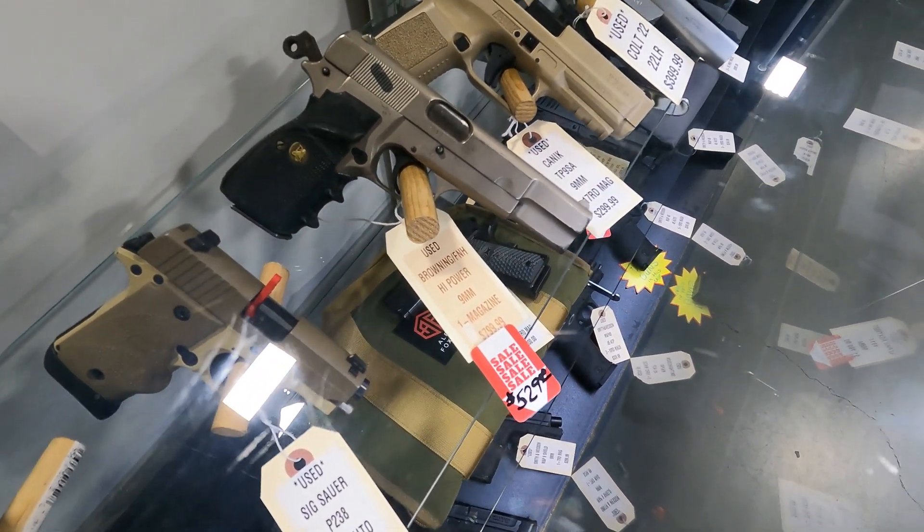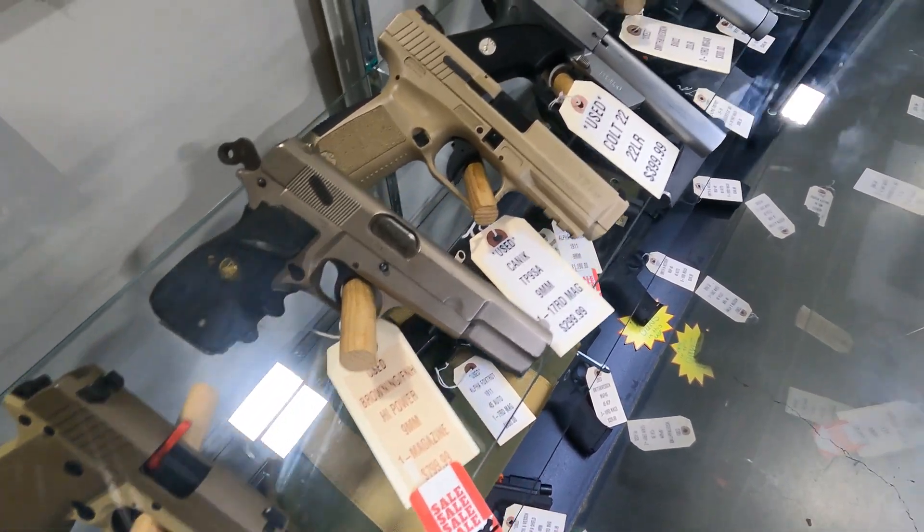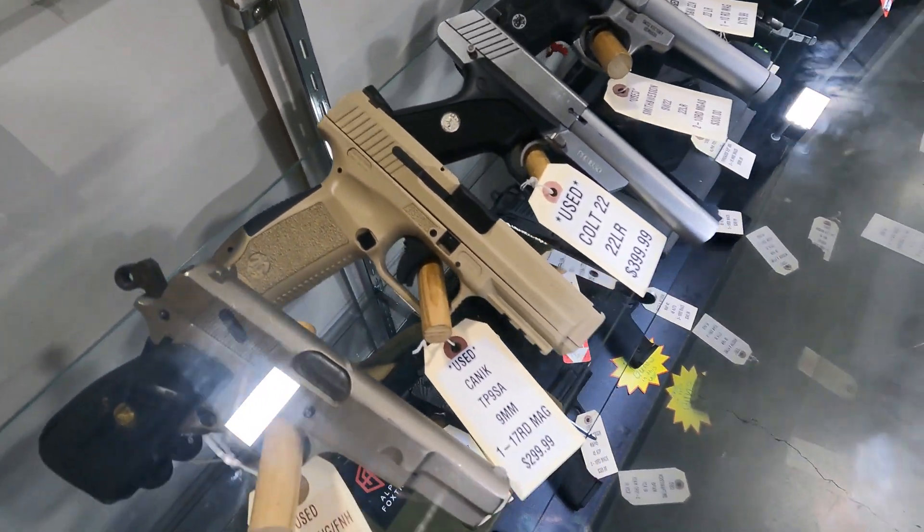Got a Browning Hi-Power on sale, $529. Got the Canik TP9SA in excellent condition, $299.